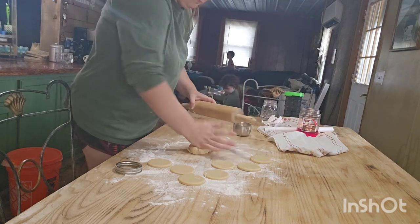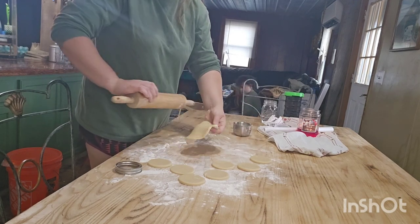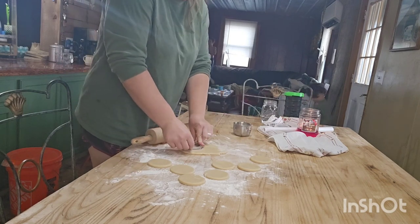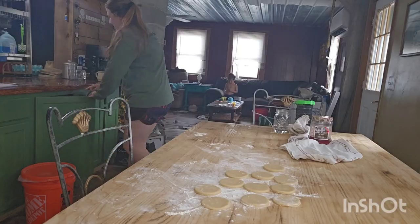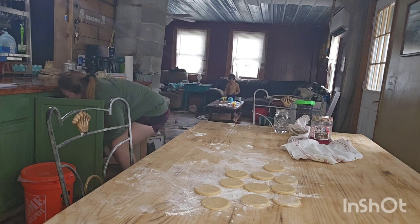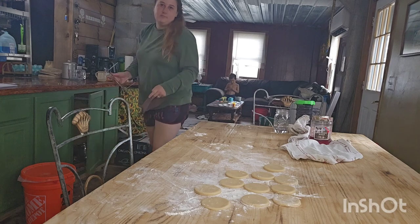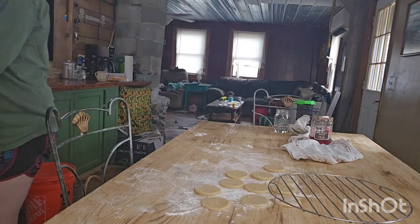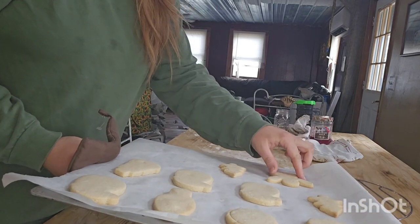For the frosting I actually used a basic buttercream frosting — I forgot to film it — but it was just butter, powdered sugar, and vanilla. When I went to add cream or milk, I actually used our favorite pumpkin spice creamer instead, and that was really tasty and really fun. I highly recommend it. We like the Chobani pumpkin spice creamer because it's the cleanest one we can find ingredients-wise — coffee creamers are just always so filled with so much stuff.